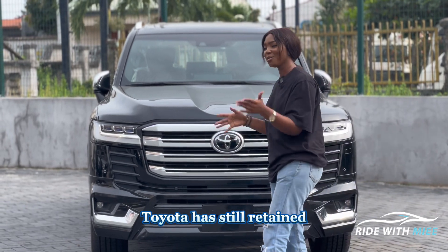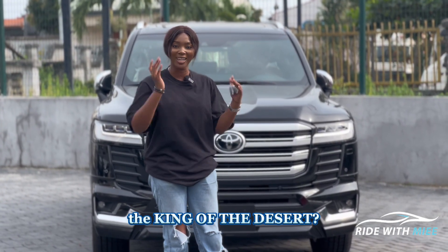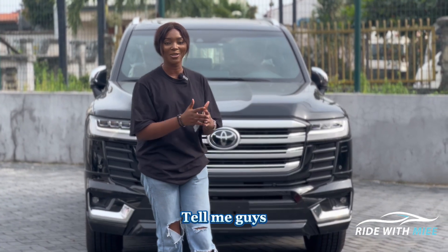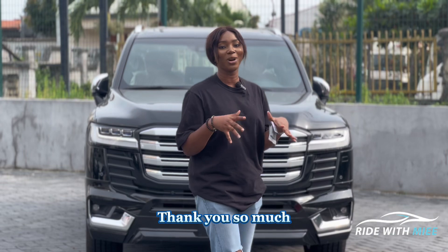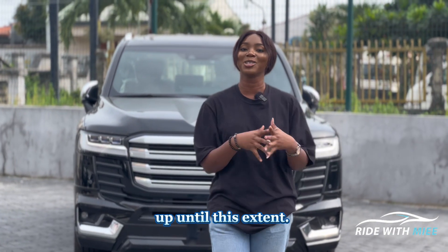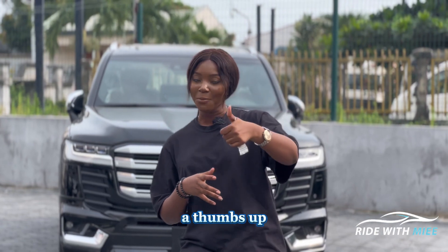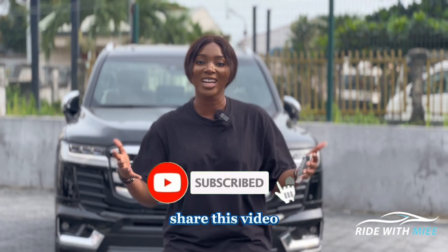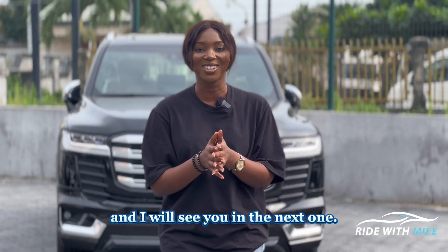With all these features, do you think Toyota has still retained that reputation with the LC300 as the king of the desert? Let me know in the comments. Thanks for sticking with us — if you liked this video please give it a thumbs up, subscribe to the channel, and share this video because somebody definitely needs to see this.